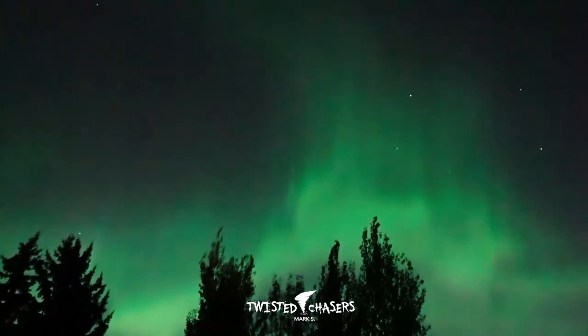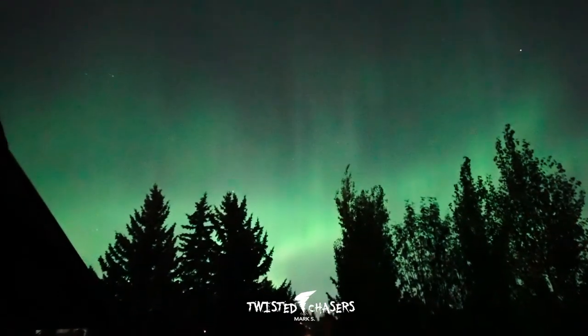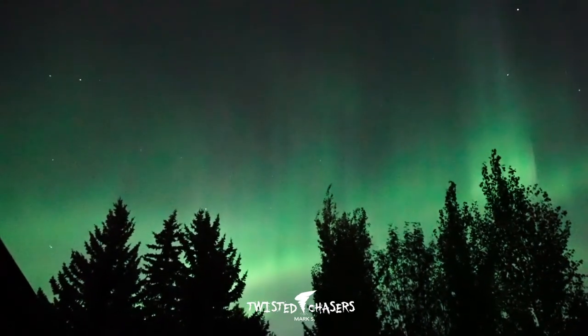This is real-time handheld video of the Northern Lights. The process is similar to how a neon bulb works — ions from the solar wind hit the rarefied gas in the upper atmosphere.